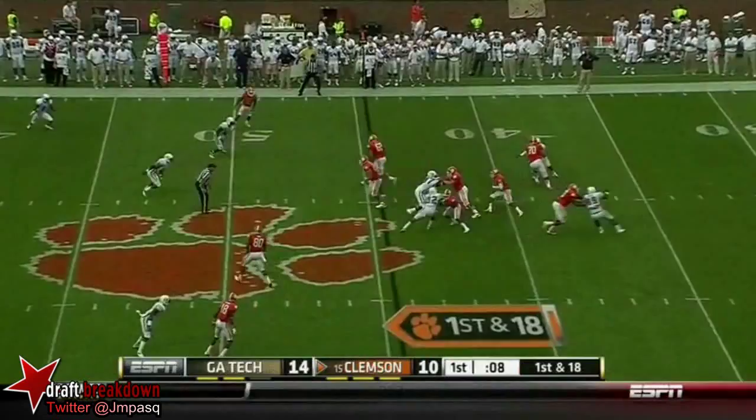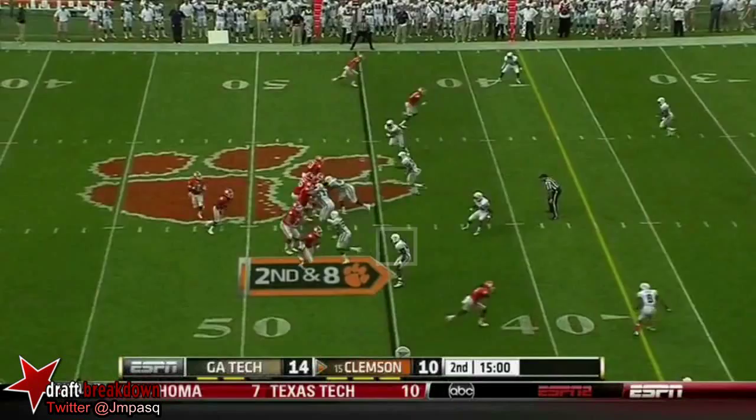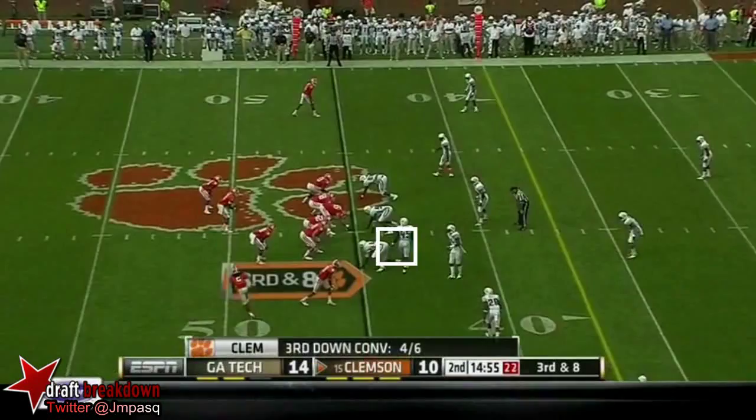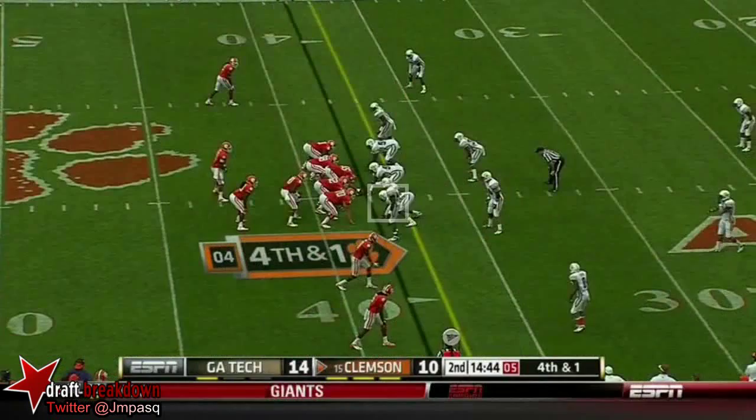On pace for 1,200-plus yards. Boyd threw it on time — if he doesn't, that would have been a big hit. Throw underneath and that's two. There is the delay — he's got the first down.